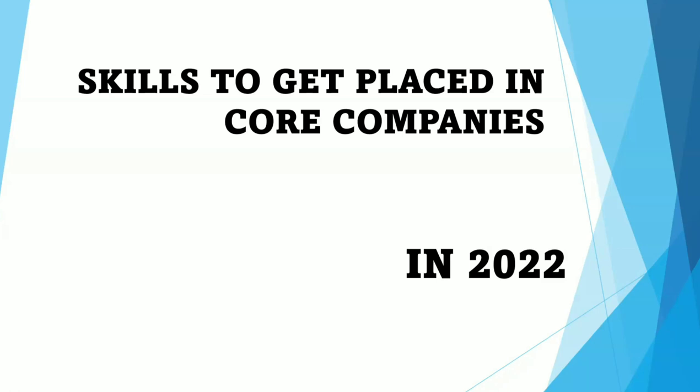If you are a person looking for core companies and you belong to ECE or EI categories of education, you should definitely watch this video till the end. If you're seeing the channel for the first time, I strongly recommend you to subscribe and follow us on our Instagram page. Let's see what skills you should have to get placed in core companies in 2022.